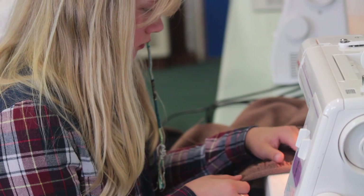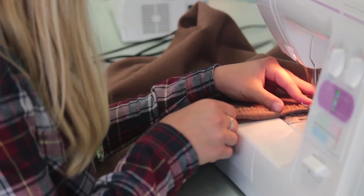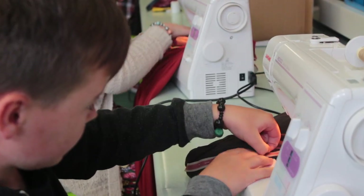Alongside the chariot project, another group of students were working on making costumes and jewellery that would be worn by actors in a Roman play. A total of 12 costumes were made, taking a week of the holidays, but the end results were very impressive.